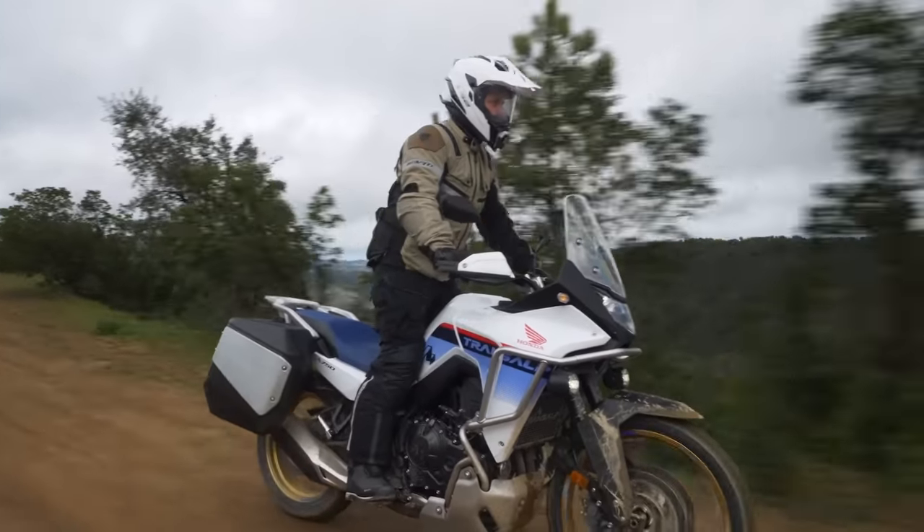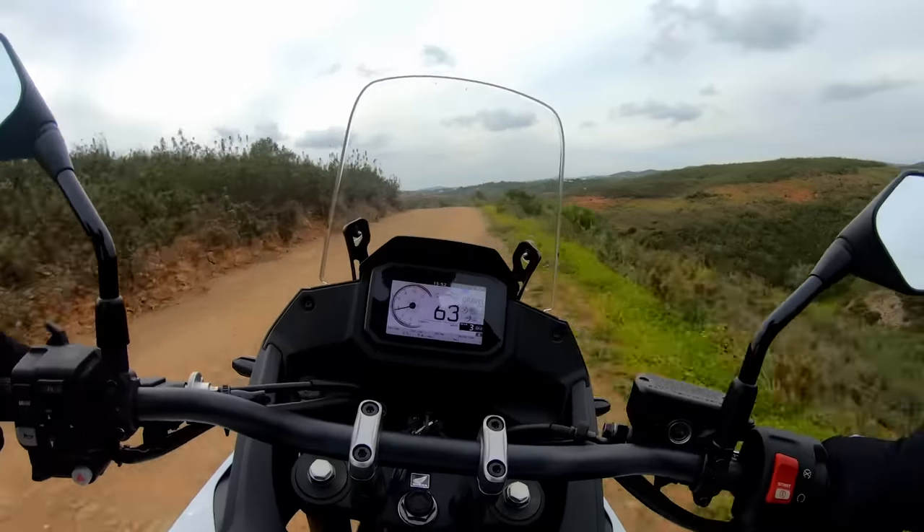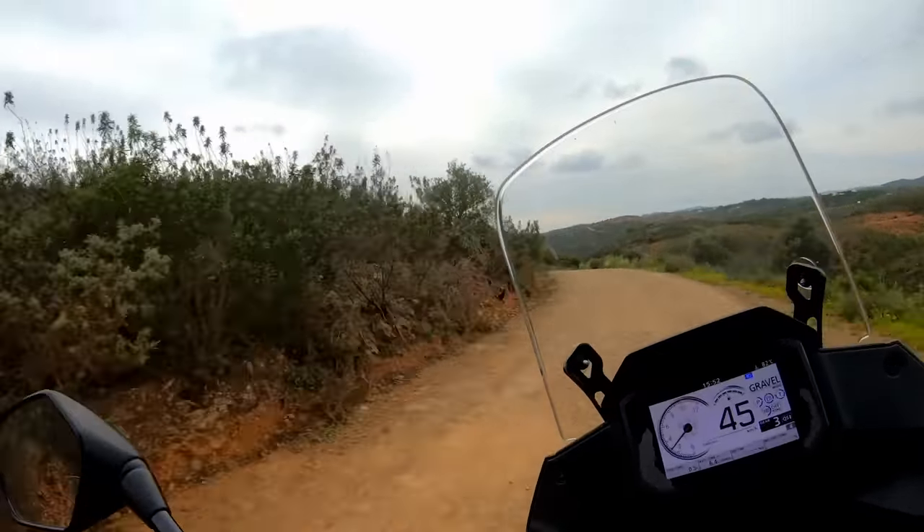So did it live up to expectations or did it fall a bit flat on the road? In this video I'll tell you everything that I learned from the press launch, and at the end I'll answer the question: is this the middleweight adventure bike to buy in 2023?